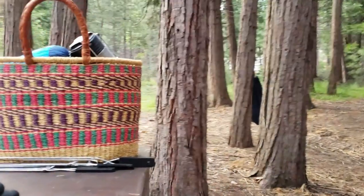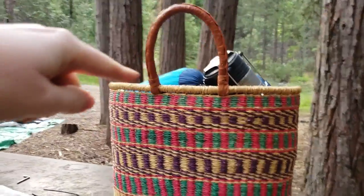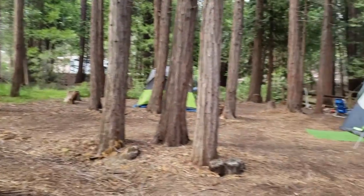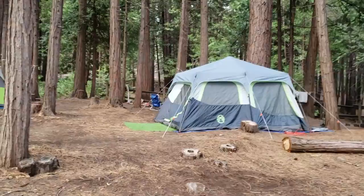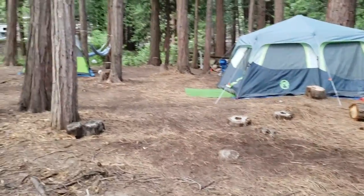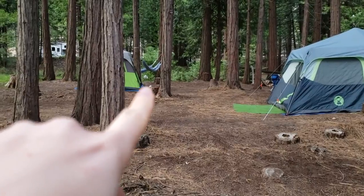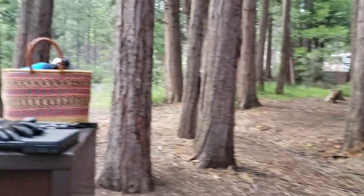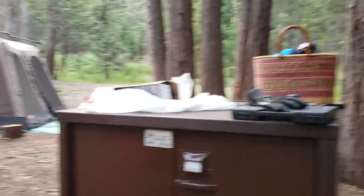We're going to be hanging up hammocks — we have a bunch in this bag, and you can see one hanging up over there. That's my in-laws' campsite; they actually set up our tent for us before we got here. My mother-in-law made those hammocks, so we'll hang them up on our site too.